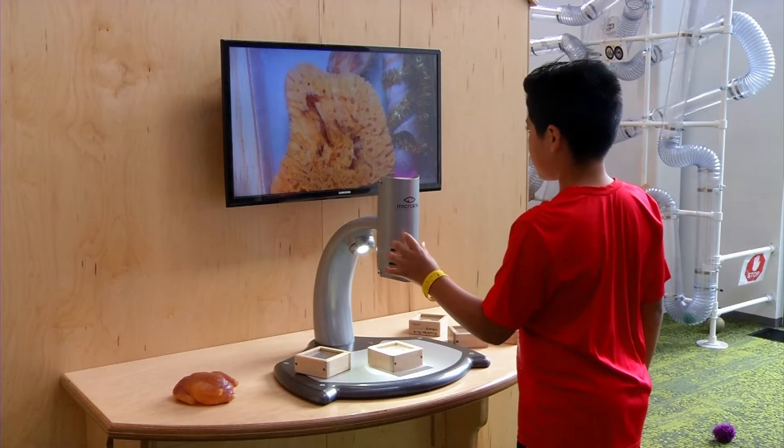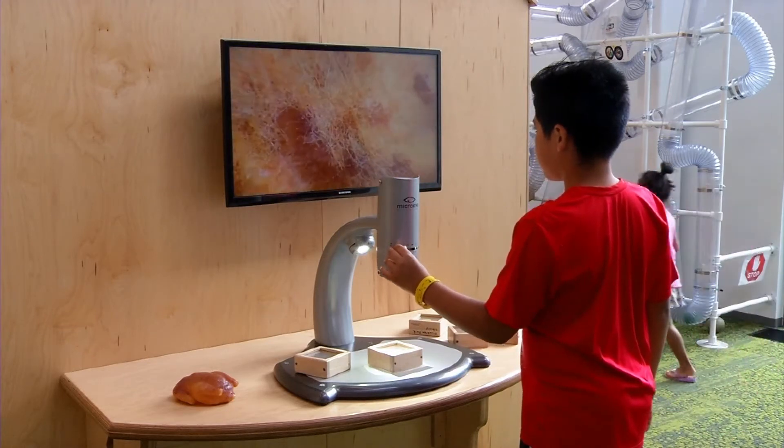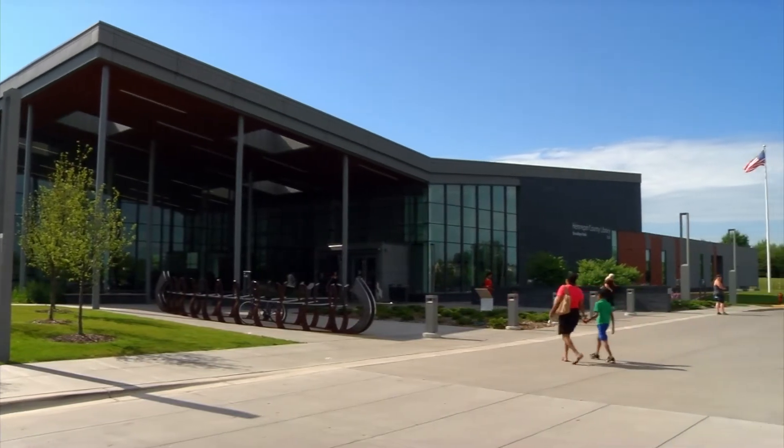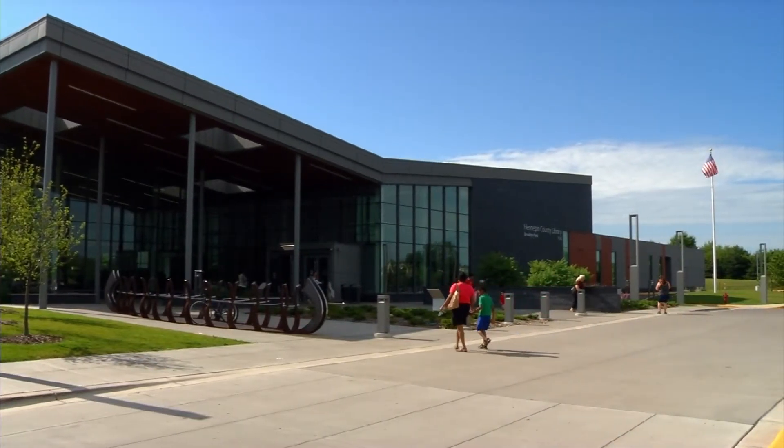It's a genius way to combine learning and fun. The Brooklyn Park Library has that figured out by presenting science, technology, engineering, and math through play.